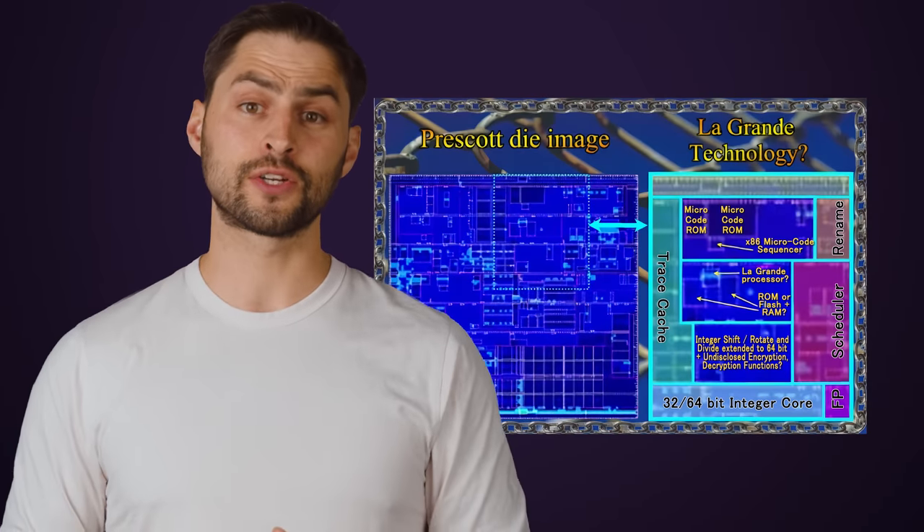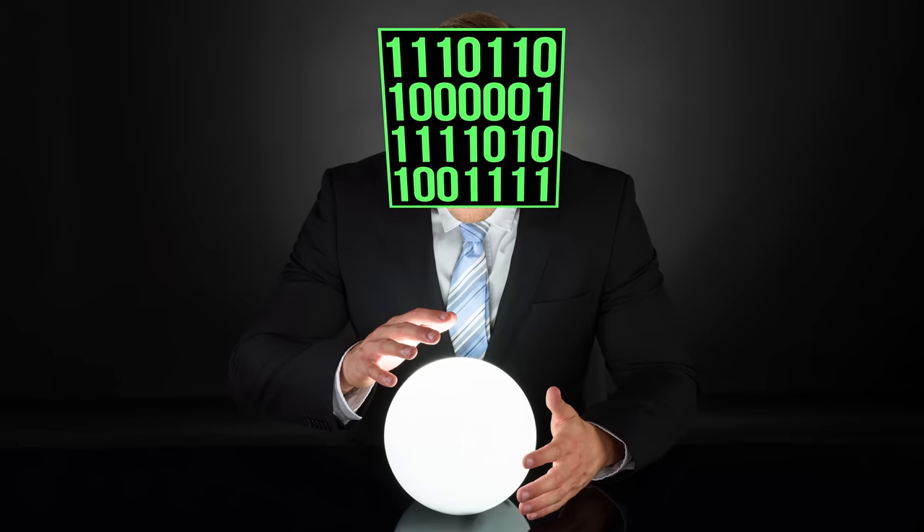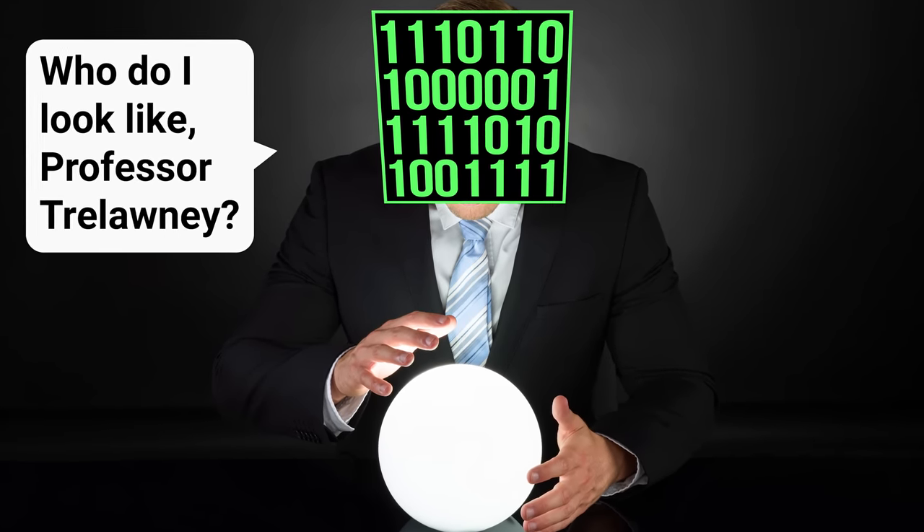It turns out that trying to determine what instructions the CPU should run in software is a lot trickier than HP and Intel thought it would be. Typically, the CPU has a specialized group of circuits called a scheduler that determines what order to run instructions. The scheduler can make these decisions much more effectively than software can, since the scheduler can make adjustments based on when exactly the CPU is trying to access the memory. This can't be done effectively in software since you can't figure out when the CPU is accessing memory ahead of time. And because the software would pre-schedule instructions, Itanium CPUs suffer from stalls quite frequently, slowing them down.